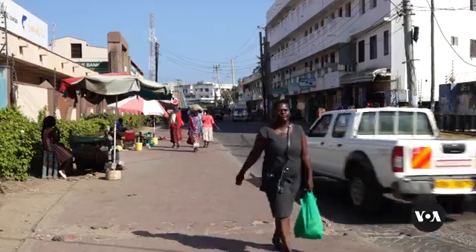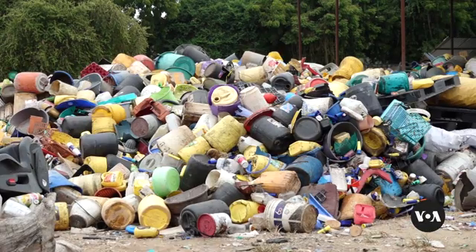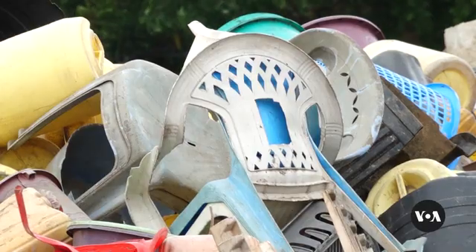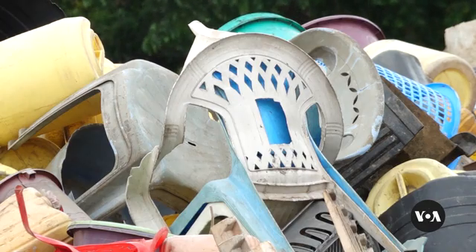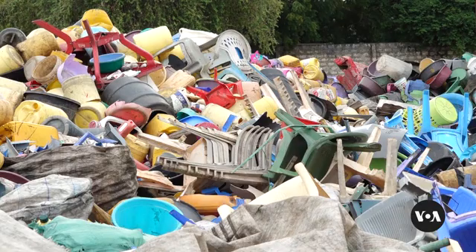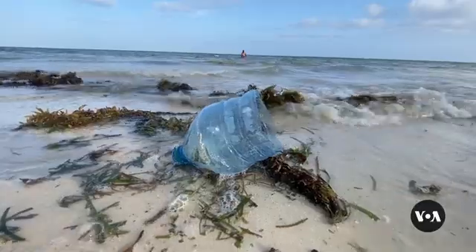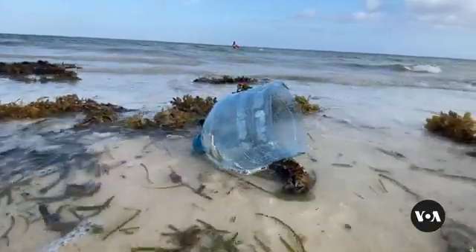Kenya generates nearly one million metric tons of plastic waste each year, according to the Sustainable Manufacturing and Environmental Pollution Programme, which the UN trade and development organisation, UNCTAD, helps to implement. Less than 10 per cent of the waste is recycled, with the rest ending in giant trash heaps in the ocean or burned up, releasing harmful emissions into the atmosphere.